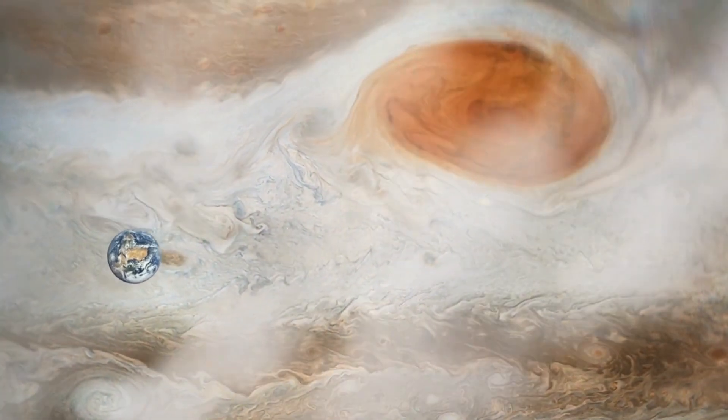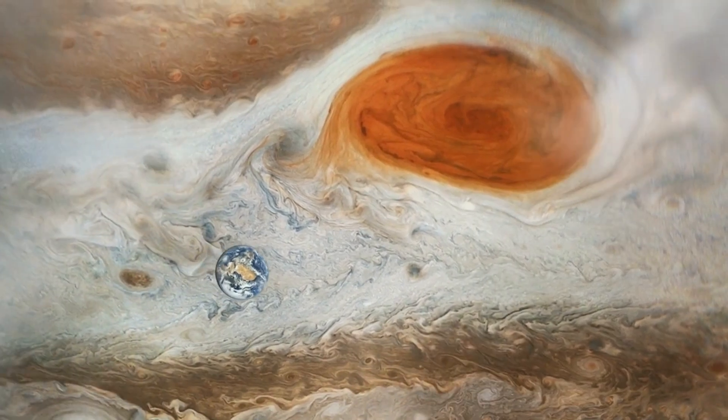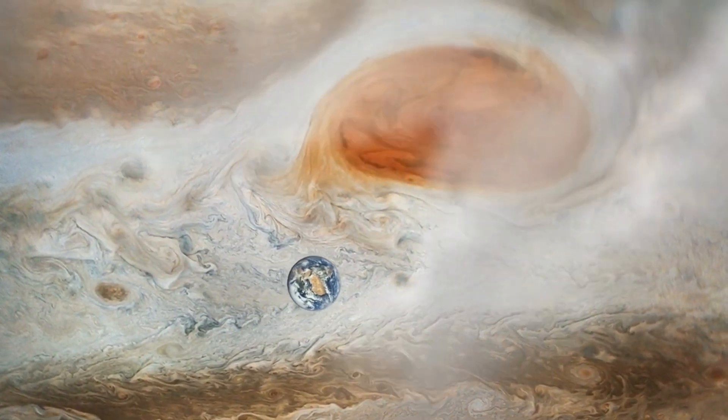Astronomers believe an unnamed process within the gas giant is stealing energy from the storm, but they have no idea what this process is. For the time being, the Great Red Spot remains one of the solar system's most enigmatic mysteries.